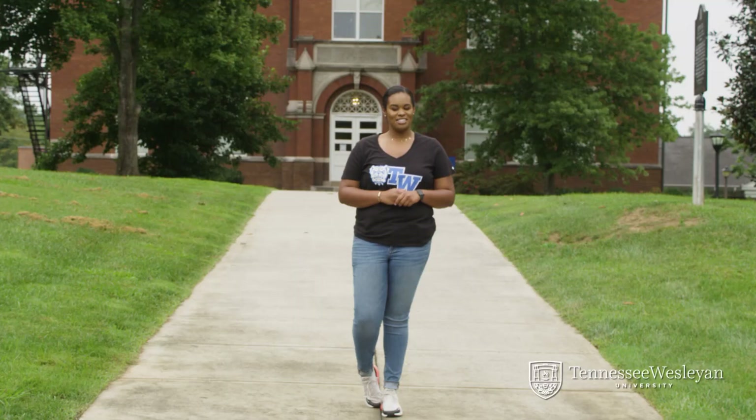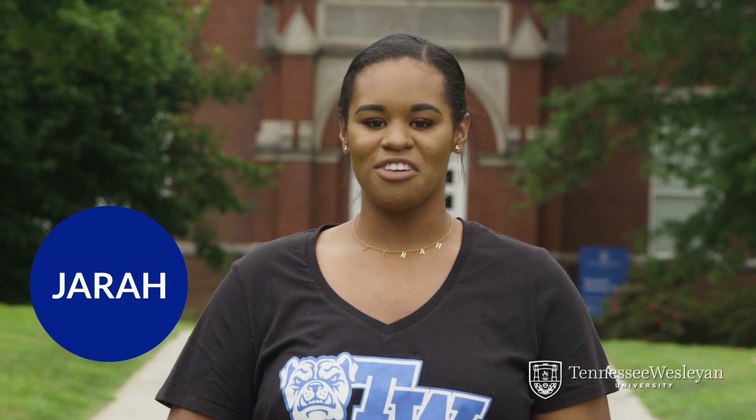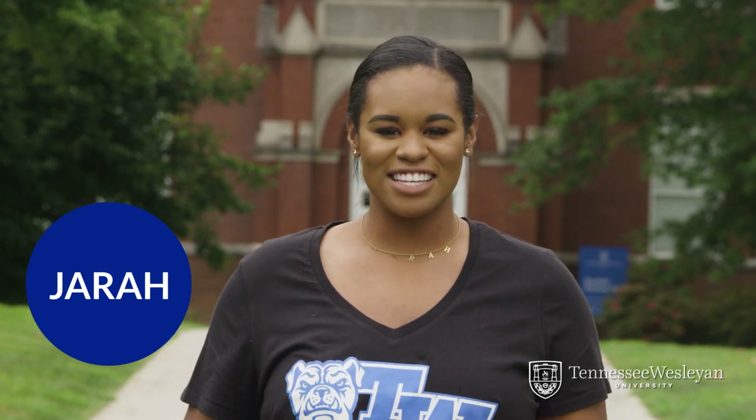Welcome to the Tennessee Wesleyan University campus tour. My name is Jara and for the next few minutes, myself and a couple of my friends are going to tell you a little bit about where the Bulldogs call home. Let's get started.